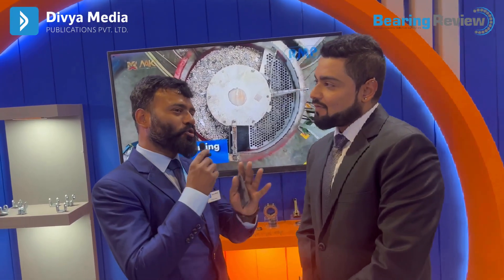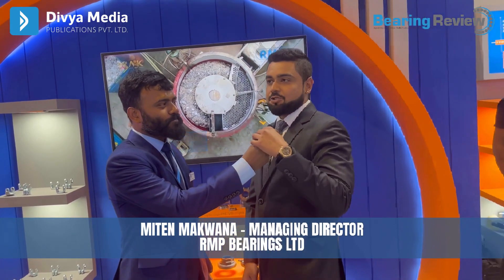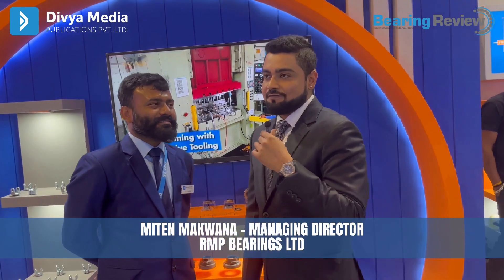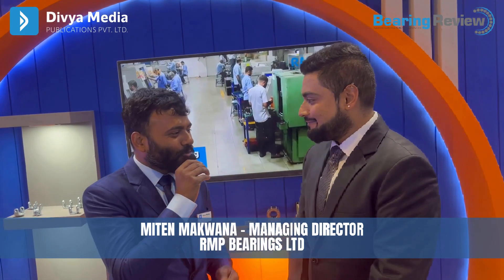Can you brief our followers and subscribers about our stall number and hall number so people can visit and see a live demonstration? We are situated in Hall Number 4, FF. Our stall number is C47. Please come down, have a cup of tea with us — I would love to have you at our stall. Thank you very much, sir, for your valuable time.